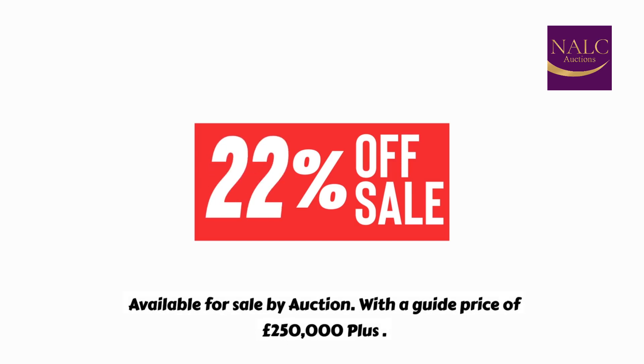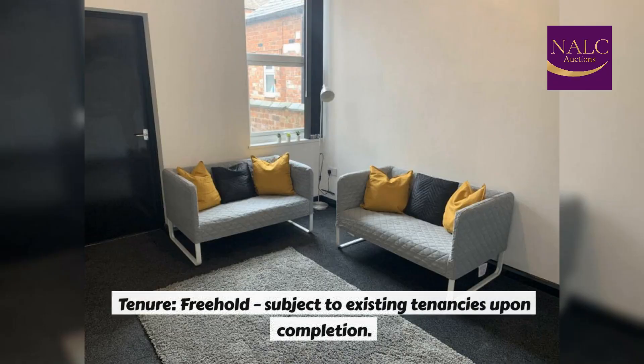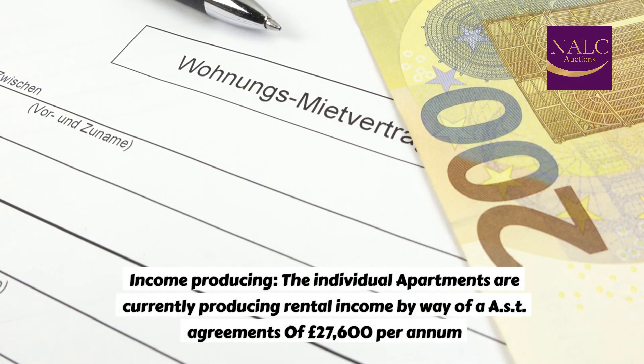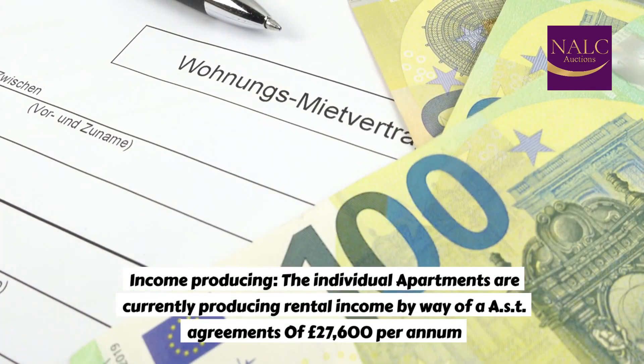Available for sale by auction with a guide price of £250,000 plus. 4-bedroom with 4-bathroom arranged over ground and two floors. Tenure: Freehold, subject to existing tenancies upon completion. Income producing — the individual apartments are currently producing rental income by way of AST agreements of £27,600 per annum.